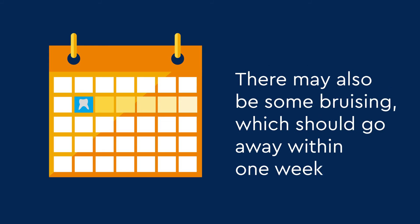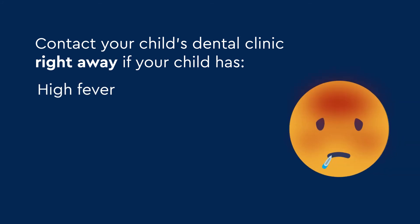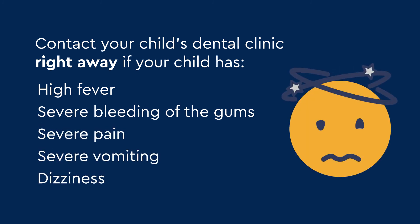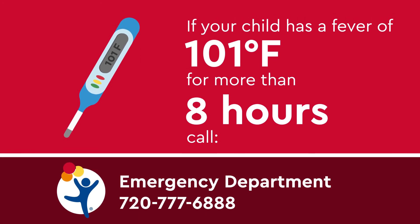There may also be some bruising, which should go away within a week. Contact your child's dental clinic right away if your child has a high fever, severe bleeding of the gums, severe pain, severe vomiting, or dizziness. If your child has a fever of 101 degrees Fahrenheit for more than 8 hours, call the Children's Hospital Emergency Department or your child's doctor.